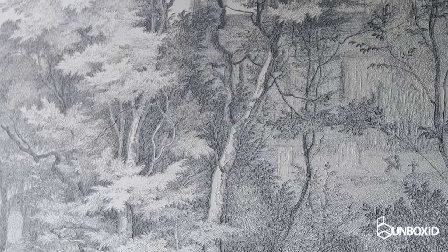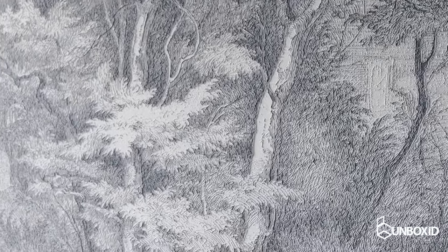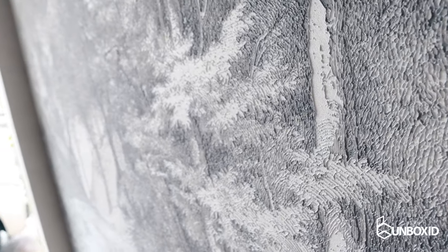The thing about high-end premium wallpaper is that usually we want it to be tactile and embossed with a fair amount of detailing. This kind of detailing and embossing creates a very premium look. When the light hits it, you'll find the texture and embossing kind of jumps out. To prove how premium and textured this wallpaper is, I'm going to do a simple experiment.